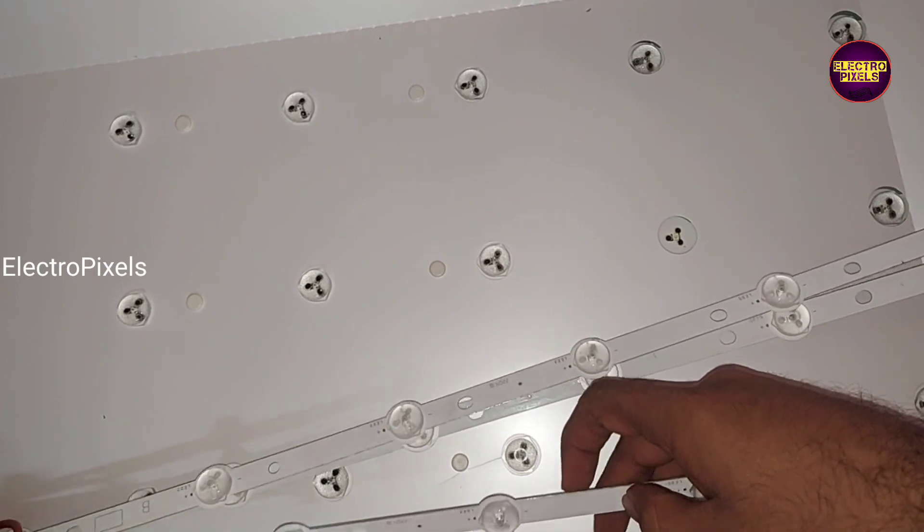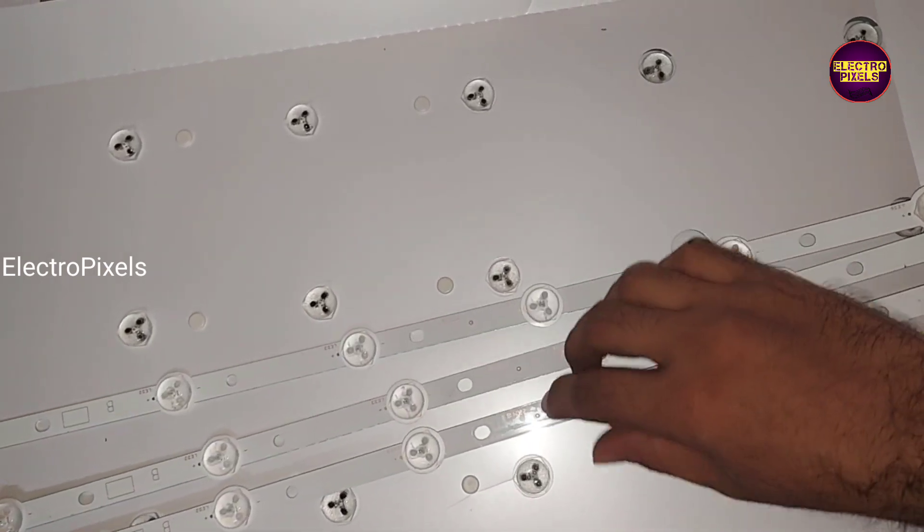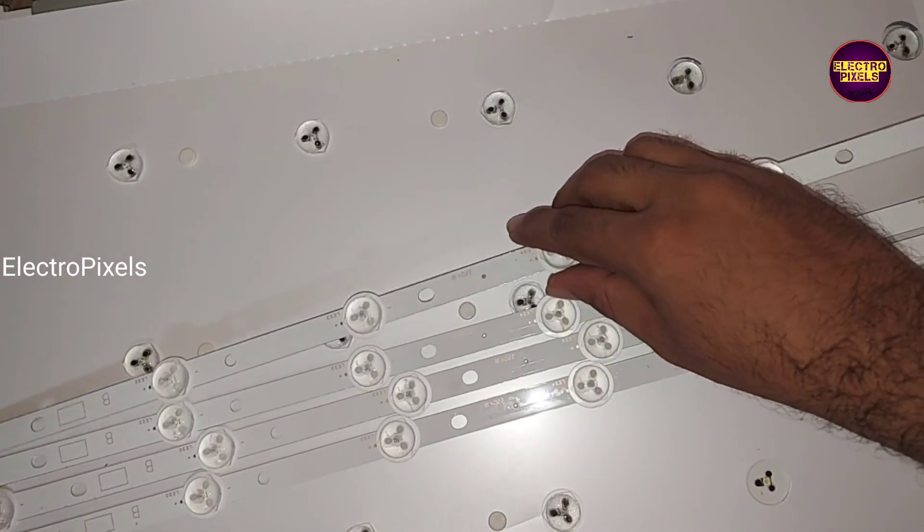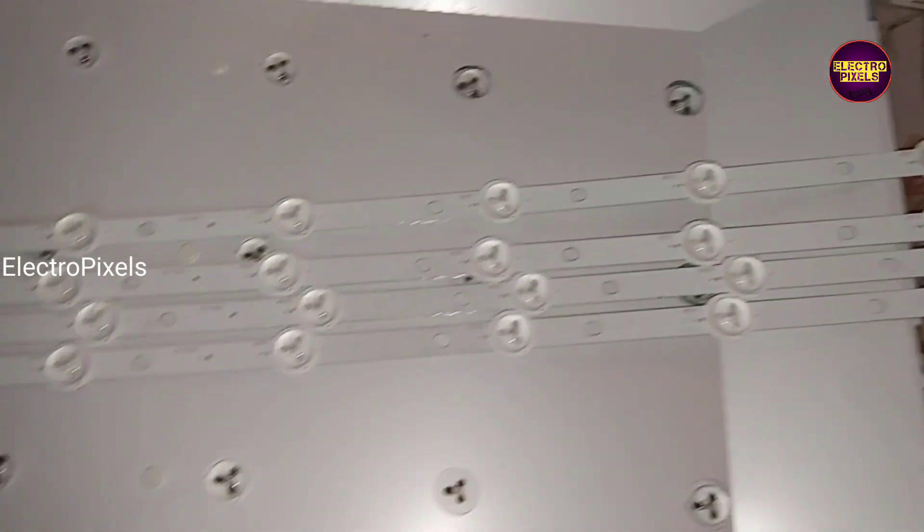Friends, these are the four new LED strips. Here we are going to replace the old faulty LED strips with these new LED strips.